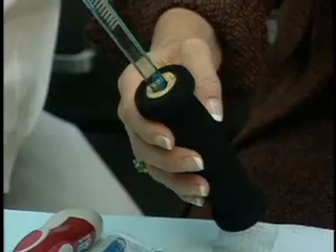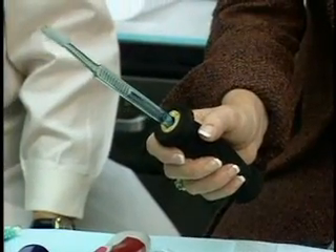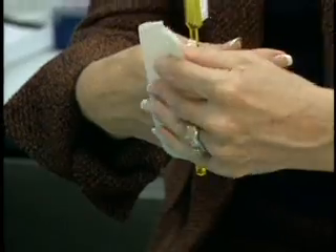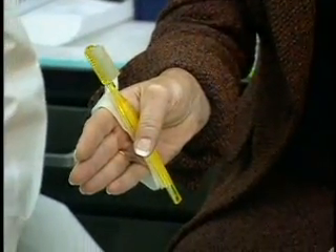A thicker grip is more comfortable. If you have arthritis in your hands, try adding a bicycle grip to the toothbrush handle. Or you might glue a device like this one used for pedicures. If you struggle to hold a toothbrush, try gluing Velcro to the handle.